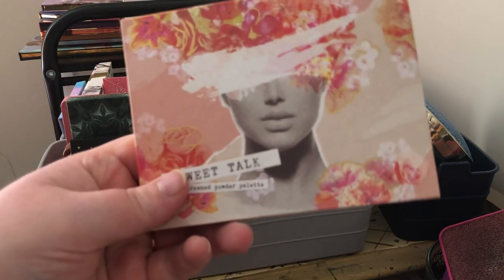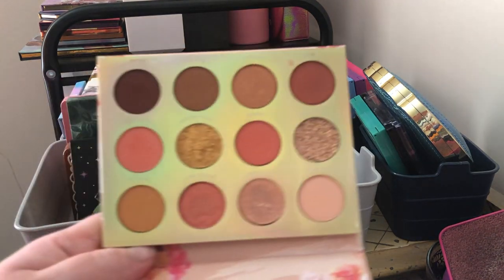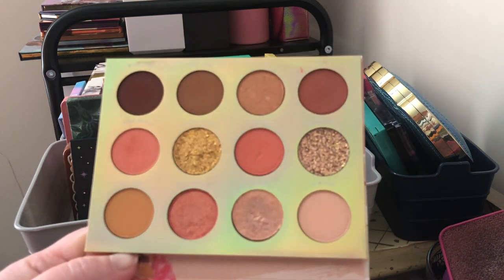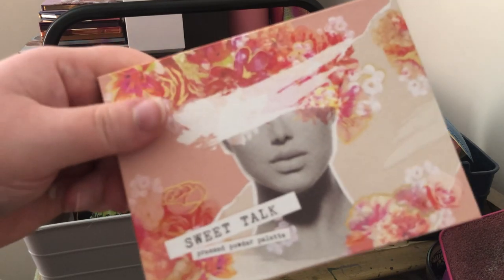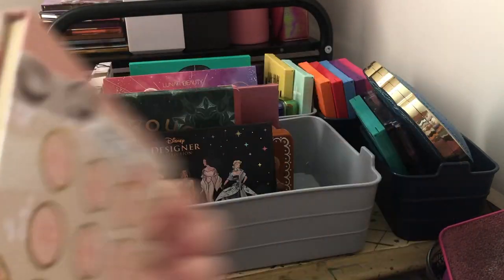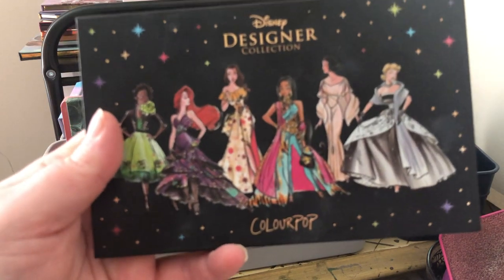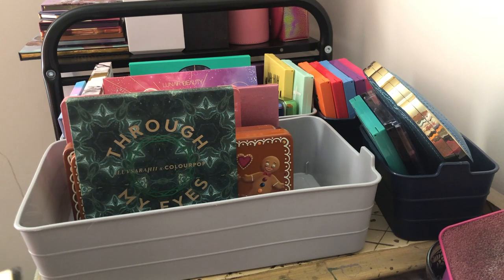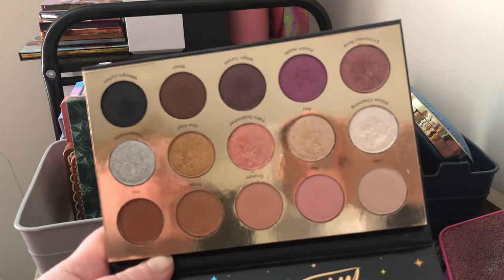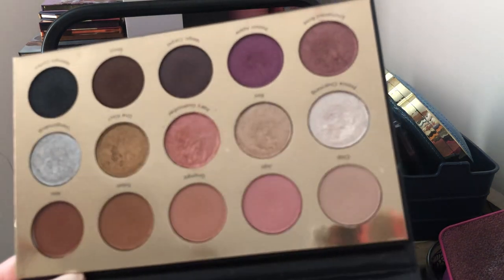Next we have the ColourPop Sweet Talk palette — a very peachy color story. I'm going to keep this one because I love the color story and the artwork is absolutely gorgeous — one of my favorite artworks ColourPop has done on their palettes. Next we have the Disney Designer Collection from ColourPop — the first ever Disney collab they did. It's called "It's a Princess Thing." I'm keeping this because I'm not getting rid of any of my Disney palettes — I'm the biggest Disney fan.